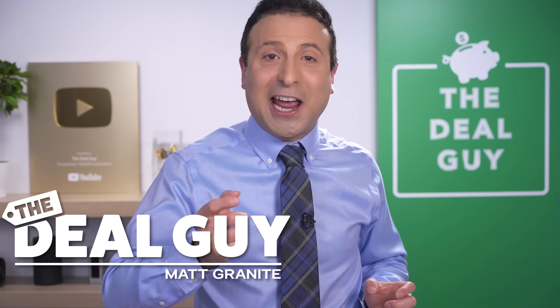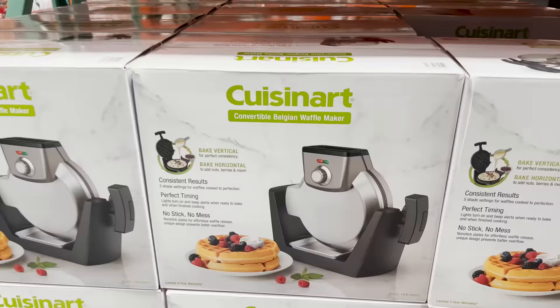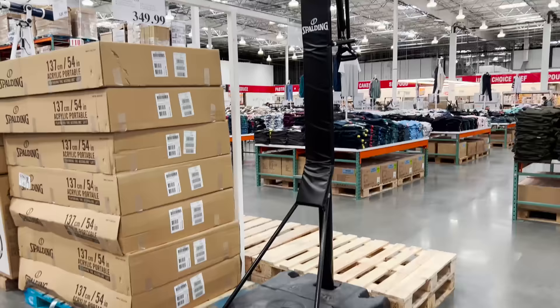These are 10 new deals you should be buying at Costco this February 2022. There's an unbelievable selection of crazy finds for every corner of your home.